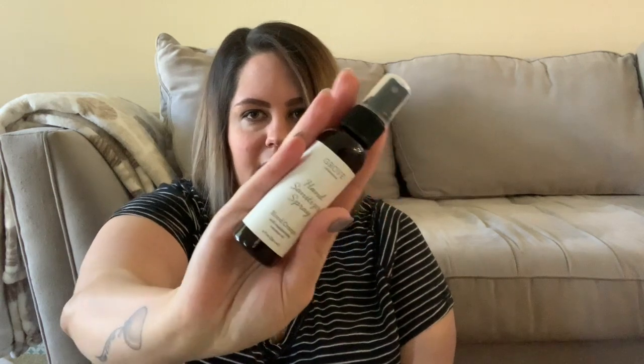The first thing inside is from Grove Collaborative — this is a hand sanitizer. You shake it and then spray it, and it smells so good, like oranges and citrus. I like this because it's a hand sanitizer spray but it has moisturizing coconut oil in it, so when you put it on your hands they don't feel dry — they feel soft. The smell is just to die for.